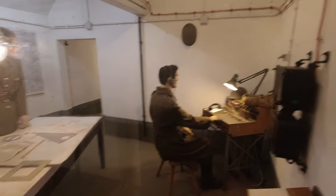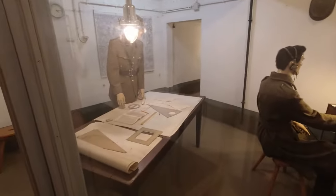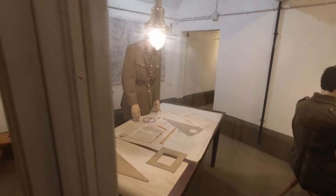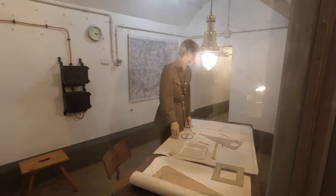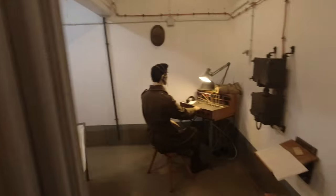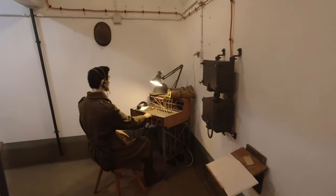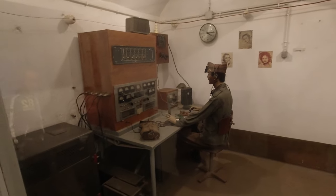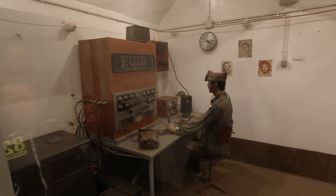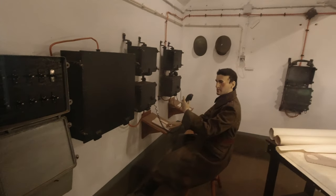This is the command room where they do all the calculations regarding firing the guns and how far away the enemy are. It's very similar to the Maginot Line. This is the command and communication centre - it looks like a communication centre for the outside world, probably linking to all the rest of the forts as well.